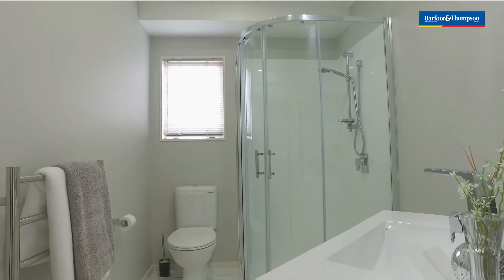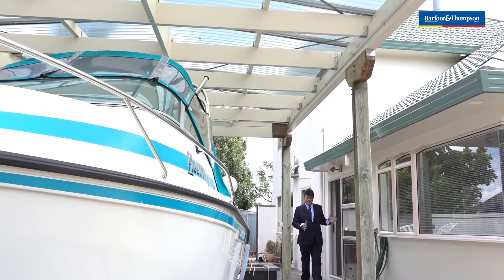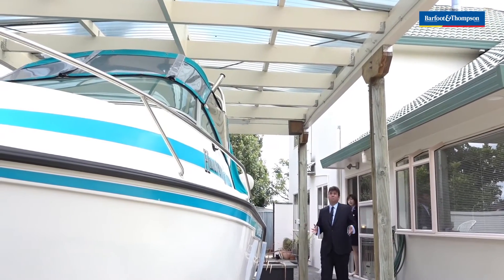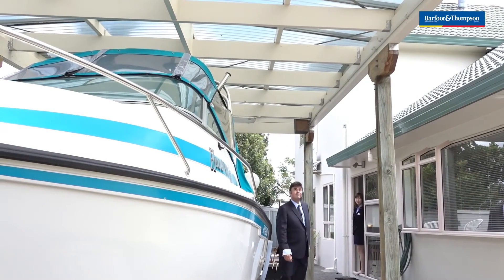Let's go outside. Got to show you the boat port. So this is the boat port — a very large carport with sound insulation. Very nice.